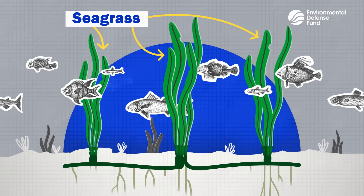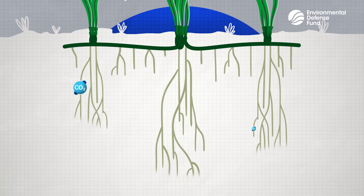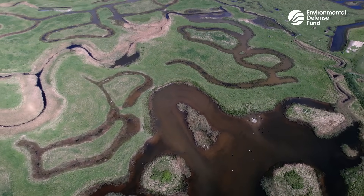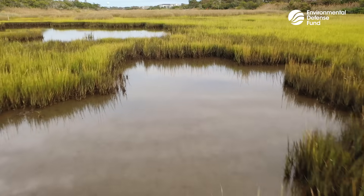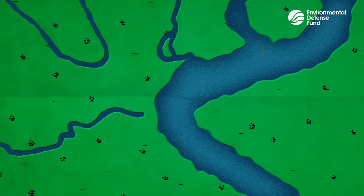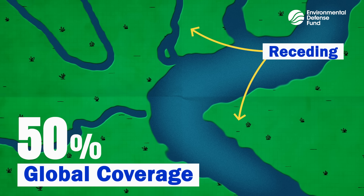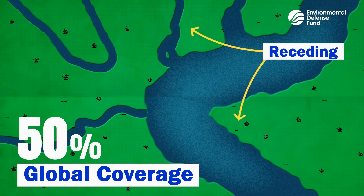Seagrass roots accumulate vertically beneath the seafloor, creating a vast repository of buried carbon. Salt marshes also store carbon at a rate that's much higher than land ecosystems. But they're dwindling — they've lost 50 percent of their previous global coverage. Our best defense against this loss is to ensure protection of these critical habitats and to value them for their climate-mitigating benefits.